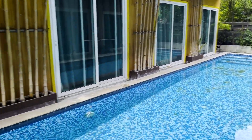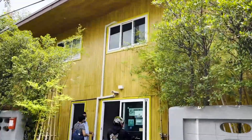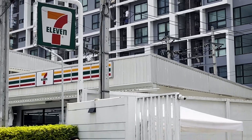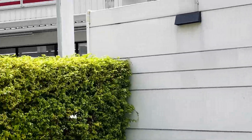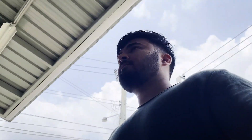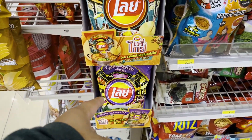By the way, this resort's name is V Resort V. We're leaving the pool area at our hotel and going to 7-Eleven, which is nearby — it's like a grocery store.